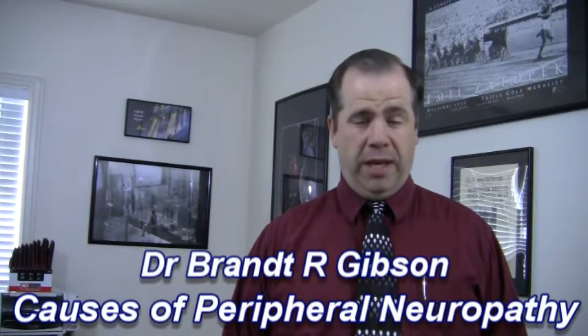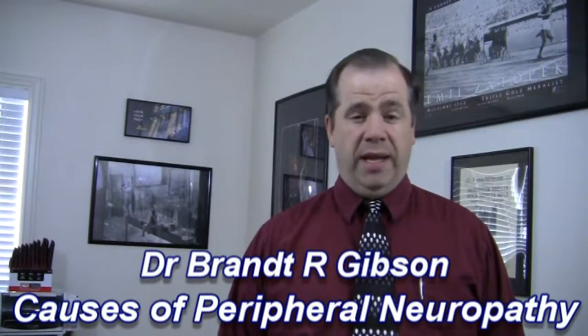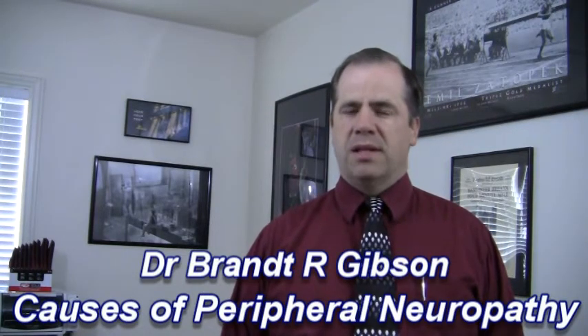Hello, I'm Dr. Brant Gibson and I'm the Neuropathy Doctor. I would like to talk to you today about some of the possible causes of your peripheral neuropathy.